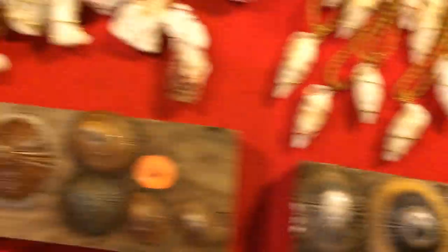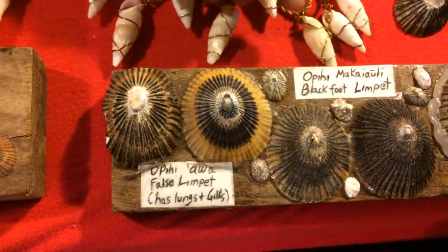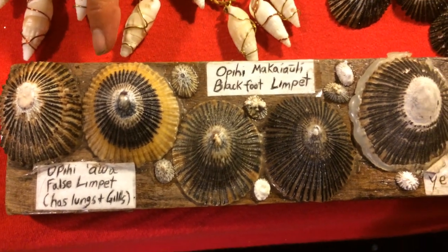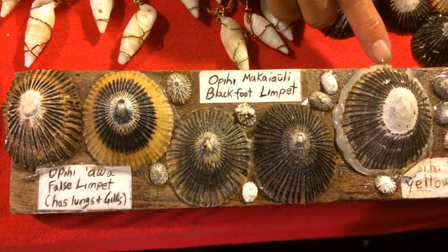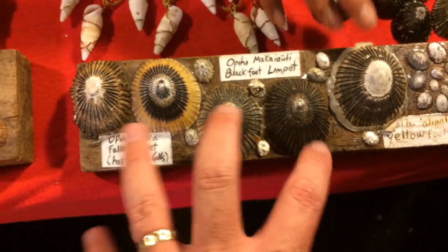These are the four different types of opeʻi that we have in Hawaii. Opeʻi are limpets. The makai auli is above the waterline. The ava, the alina lina, is at the waterline. And the kuele is below the waterline.